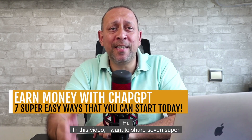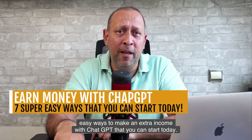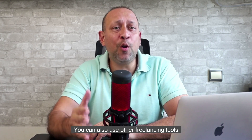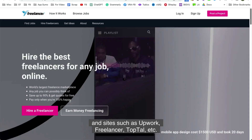Hi, in this video I want to share 7 super easy ways to make an extra income with ChatGPT that you can start today. All you need is a ChatGPT account and a Fiverr account, both of which are free, and then you're off to the races. You can also use other freelancing tools and sites such as Upwork, Freelancer, Toptal, etc.